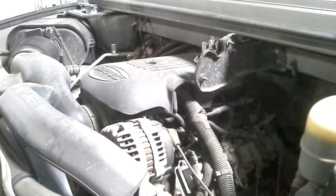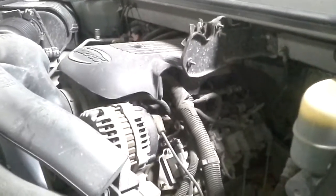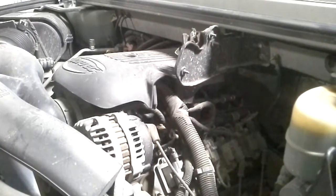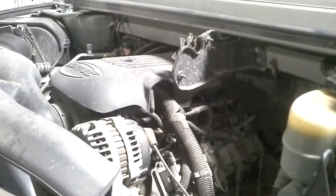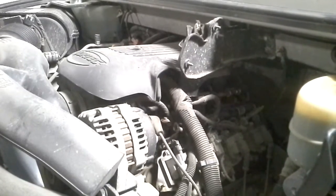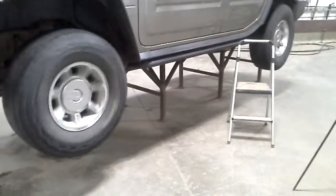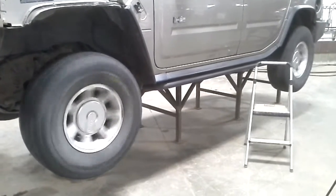It does have an exhaust, it's a little loud. There's reverse and drive confirmed. There is a coolant or exhaust leak coming right there from the manifold.